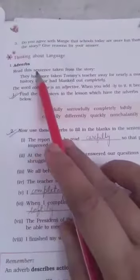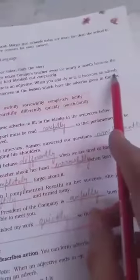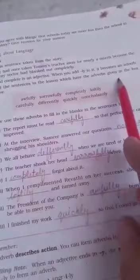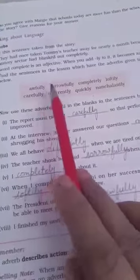Adverbs modify verbs and adjectives. For example, the word 'complete' is an adjective, and when you add '-ly' it becomes an adverb. You know well what the difference is between an adverb and an adjective. Now find the sentences in the lesson which have the adverbs given in the box below. The adverbs given are: awfully, sorrowfully, completely.